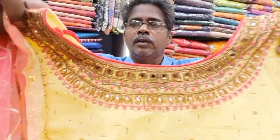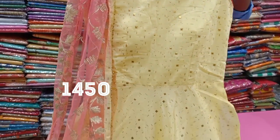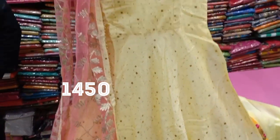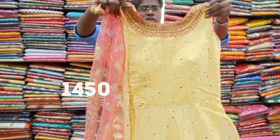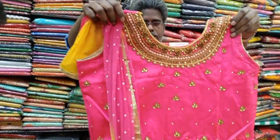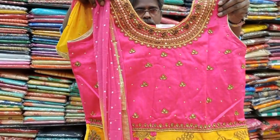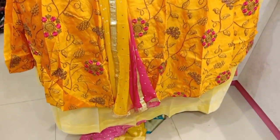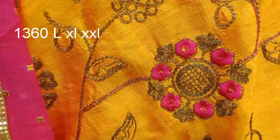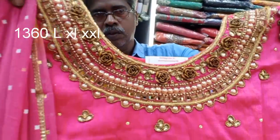This is very heavy work with contrast combination and floor length. This set is priced at 1,450 rupees. It is full silk material with stone work and beads work. The neck is made with flare, featuring chiffon, gold and cherry detailing. Available in L, XL, and double XL sizes, in 4 colors.